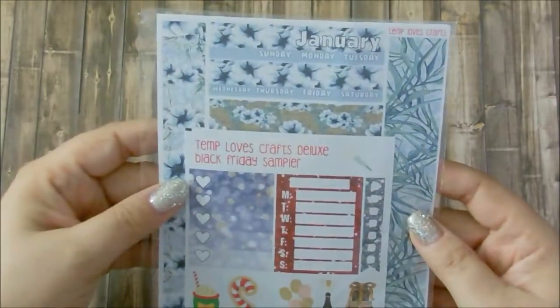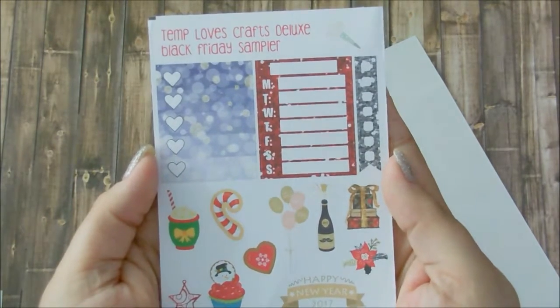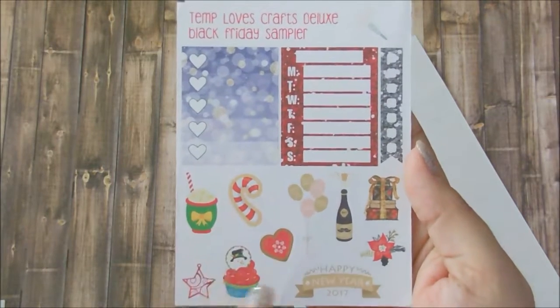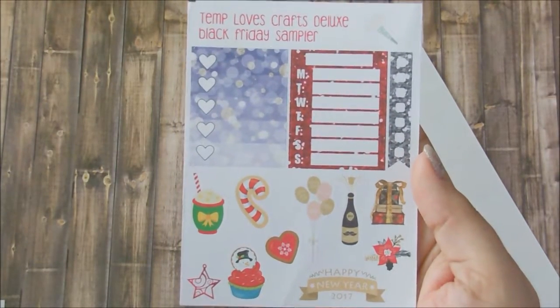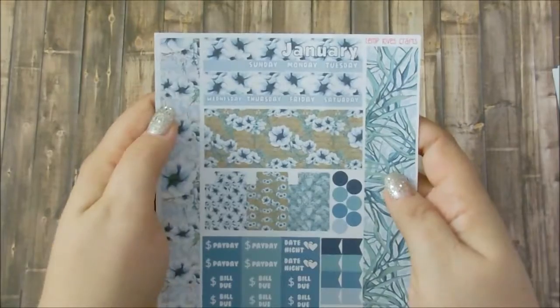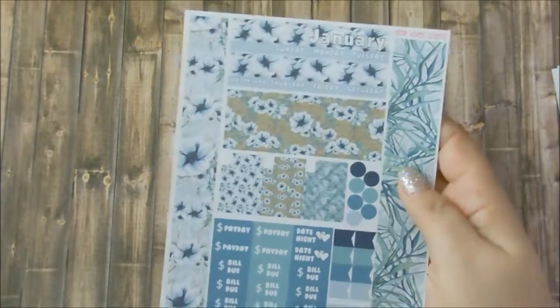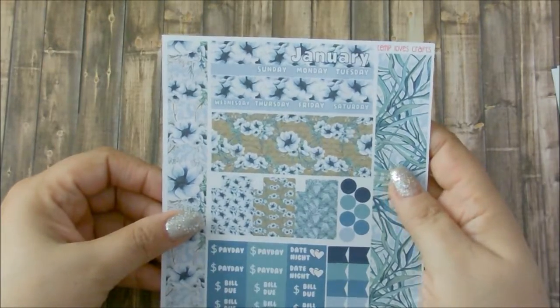I ordered something else from her as well. This is the other packet I got from her, and they were both ordered on Black Friday. I got the free exclusive Black Friday freebie. I got some holiday stuff here for Christmas and some New Year stuff, which is really pretty. I could use these in my personal. Now these two here are for my personal planner.